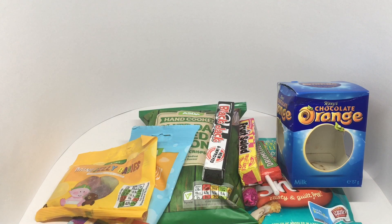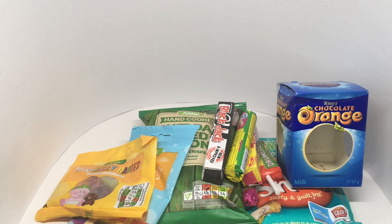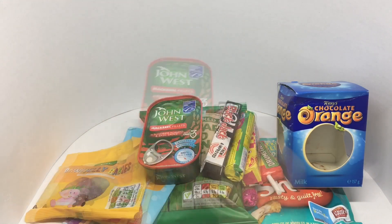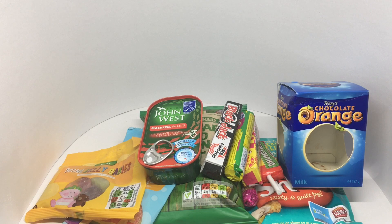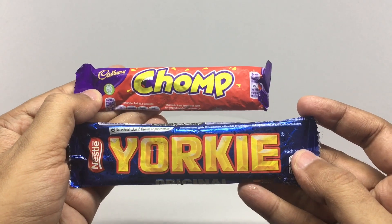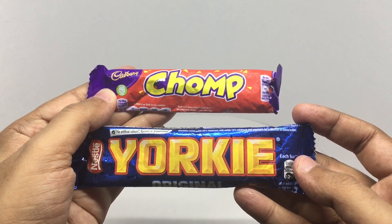He sent some refreshers and some mackerel. And some fishermen's. And these are two chocolate bars which are melted a bit.